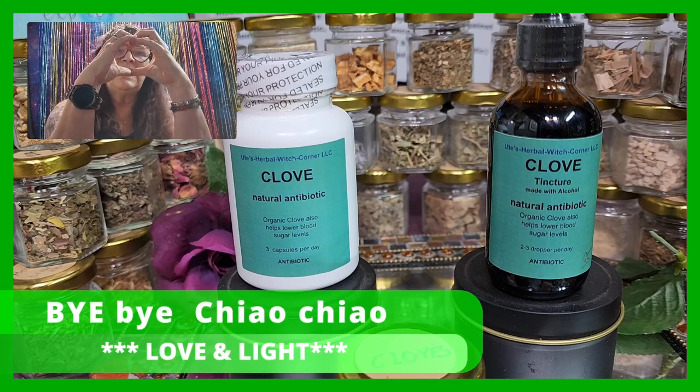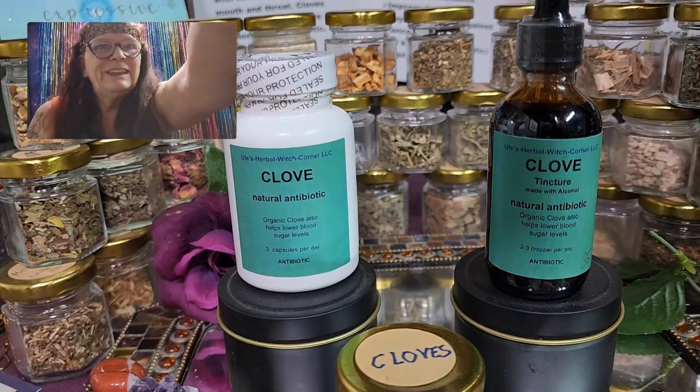Bye bye! Ciao ciao. Love and light — Ute from Ute's Herbal Rich Corner. The end.